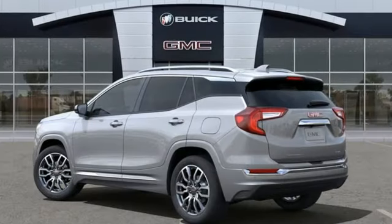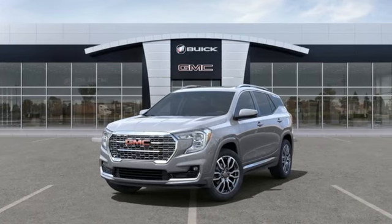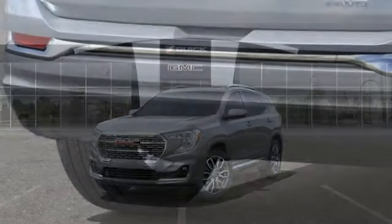Features include intercooled turbo inline four-cylinder engine, front heated leather bucket seats, streaming audio, auto-dimming rear-view mirror, and dual-zone climate control.